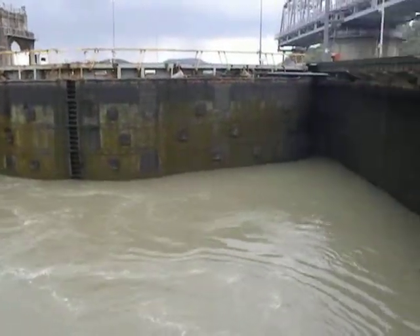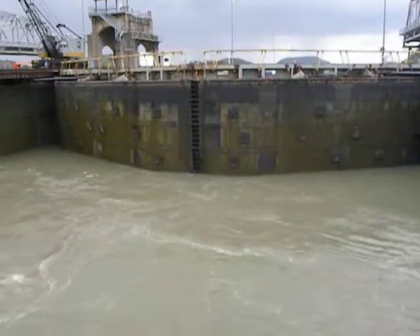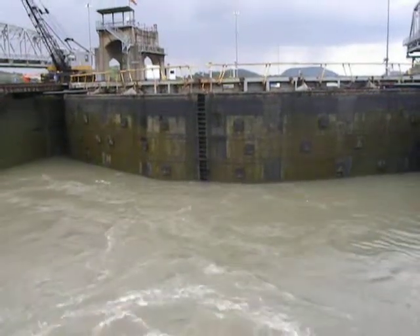When the valves behind us were shut off, the chamber closed. Water cannot escape the chambers. They open up the valves at the other side of the vessel in front of us.